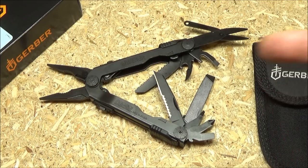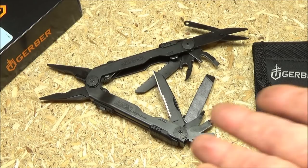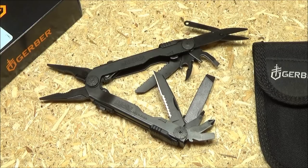Here's an overview of the Gerber Diesel. It's got pliers, a wood saw, a metal file, scissors, a single blade with a combo edge, a Phillips screwdriver, three flathead screwdrivers, a can opener, and a bottle opener. $32 is definitely a buy price. Anything under $35 is definitely worth it on that.